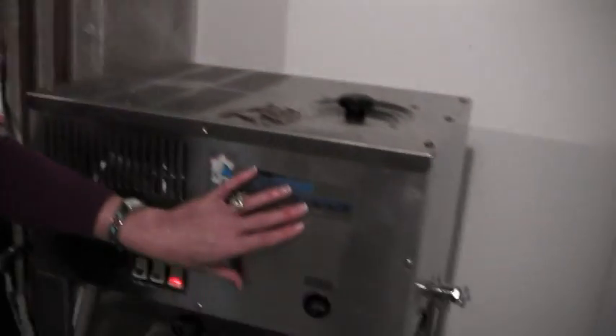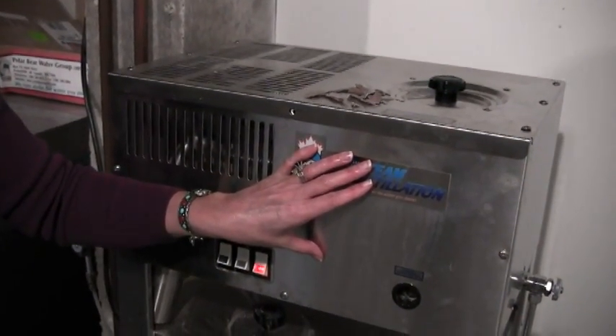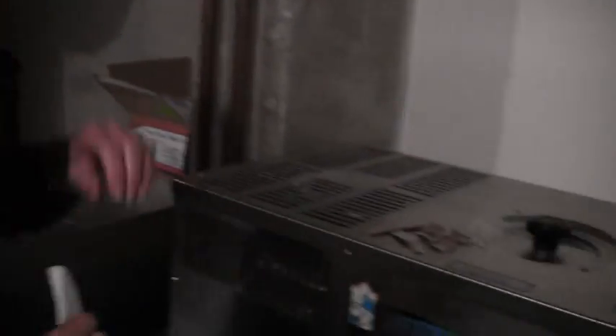A couple of times a year we actually have to clean this unit. The part that does the work is in this section right here. What it does is take the water from my whole house filter, turn it to steam, and anything that is not steam falls down and is cleaned out. What we drink is the steam after it cools down. So everything that was left in the water after the whole house filter falls out during distillation. I just had it cleaned a couple of days ago, so I thought you might be interested to see what it is that you're putting in your body if you're not drinking steam distilled water.